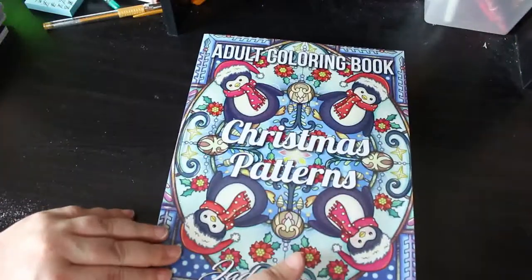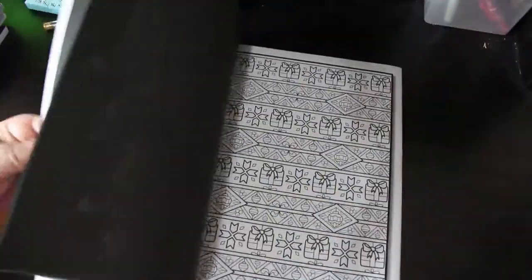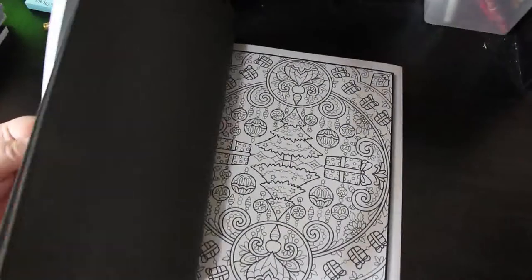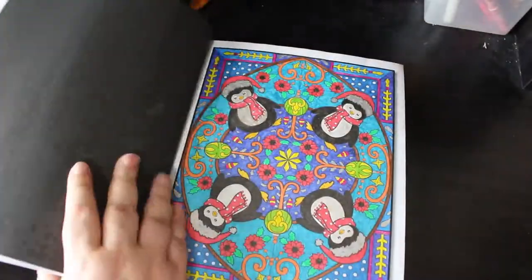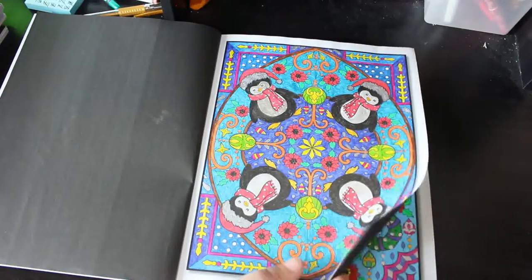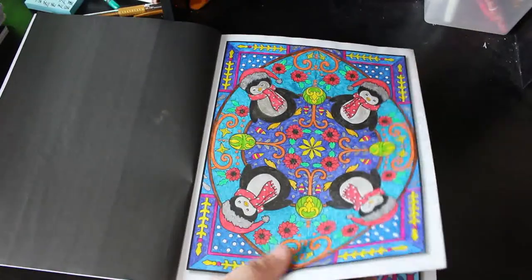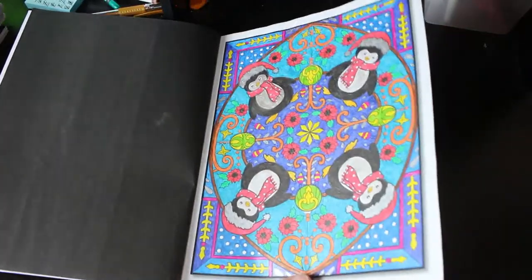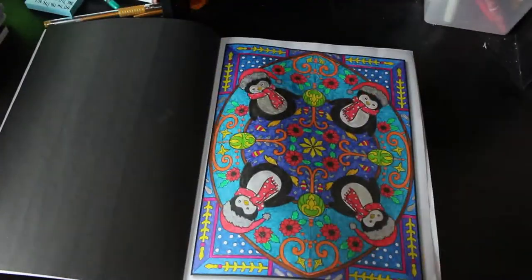Christmas Patterns - so another pattern book. I like that one. This will probably be one I'll do in order because I tend to do patterns and mandalas in order. If you don't like one and you skip it, you'll never go back to it - I should do that with all books really. I did the little penguins - it's all glitter gel pen.